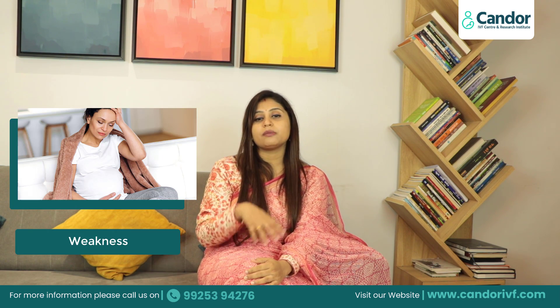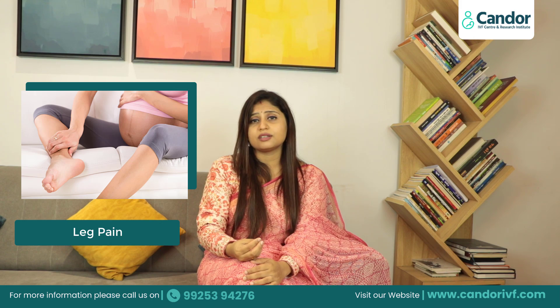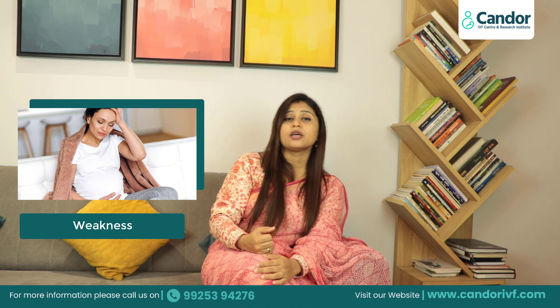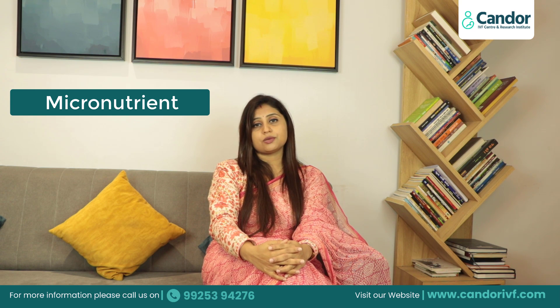If you have weakness in your body, or you have a lot of fatigue, or your body feels low, then you should focus on this — perhaps you have a micronutrient deficiency, and that is why these symptoms are happening.